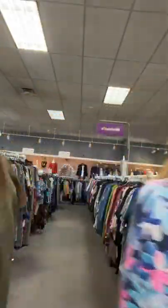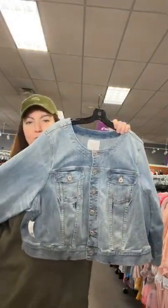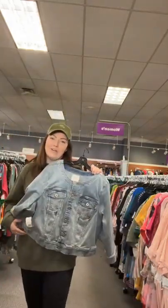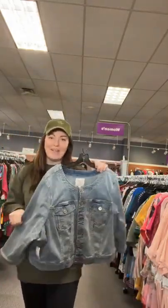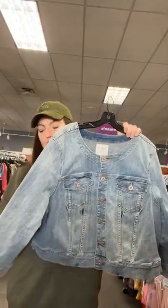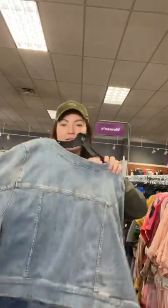I have a 4X denim jacket from Torrid that would look cute over any kind of dress or anything honestly — I wear my active pants with a t-shirt and a denim jacket over it and I'm like, this is totally fine for anywhere. 4X, $26.95. Sold space 64.